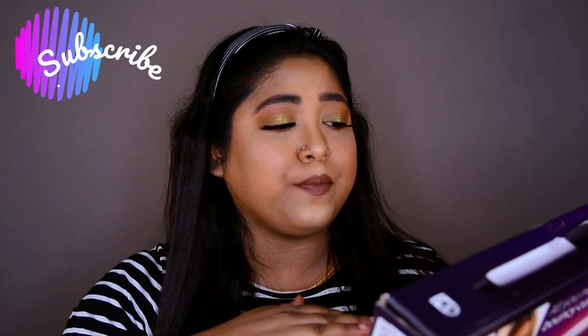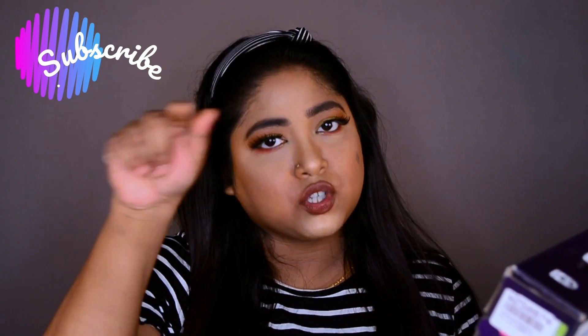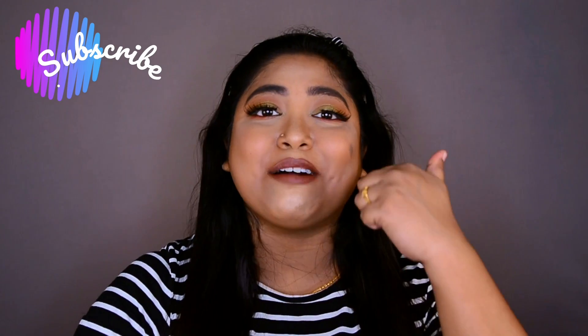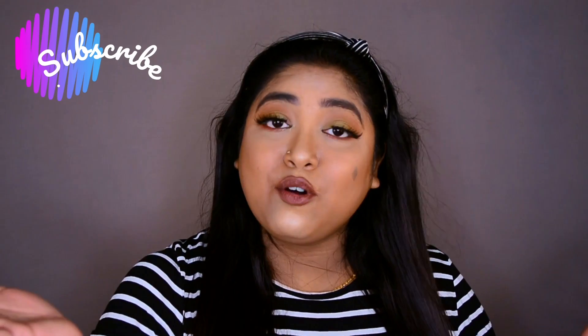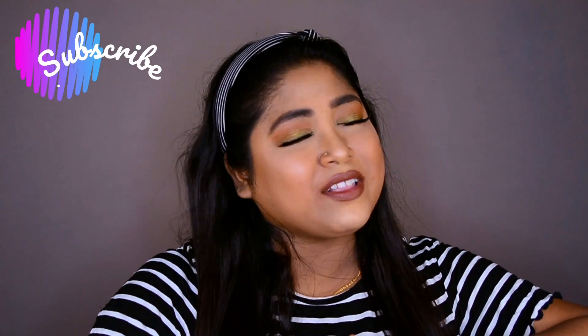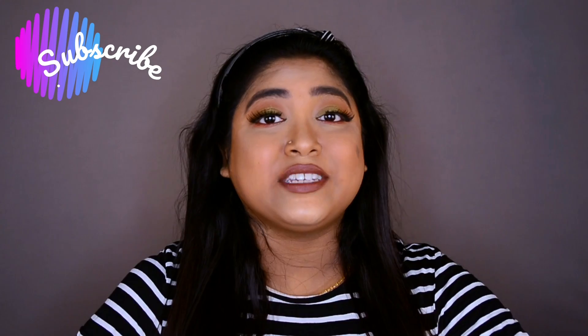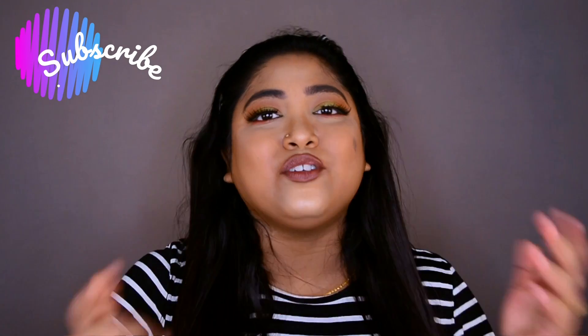This curler is priced at ₹1925 and I got a discount on it — I'll mention the details in the description box below. That's it for my hair styling haul video! I hope you really enjoyed it. If you did, please give me a thumbs up — your love, support, comments, and likes truly motivate me. Do subscribe, it's absolutely free, and hit the bell icon to stay notified for all my upcoming videos. Thank you for watching, love you, take care, and stay tuned!